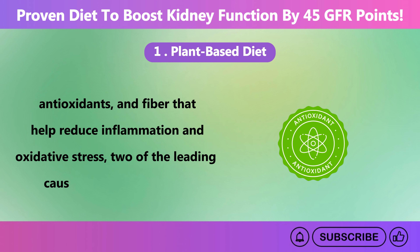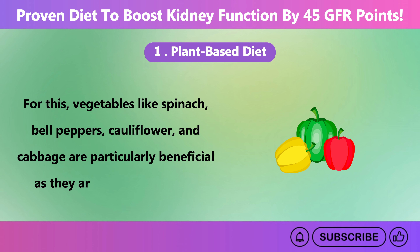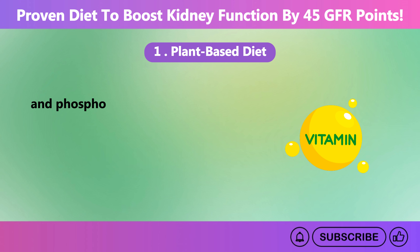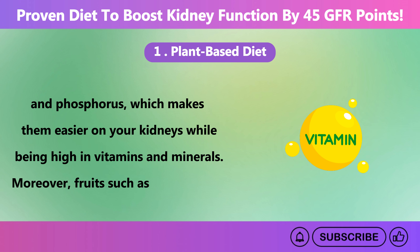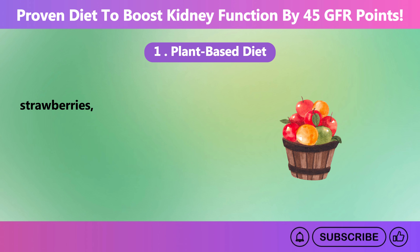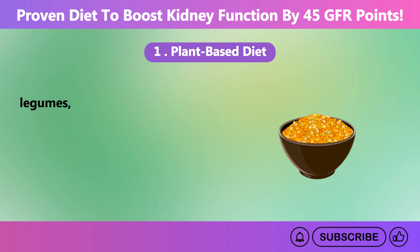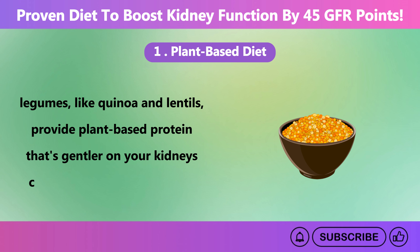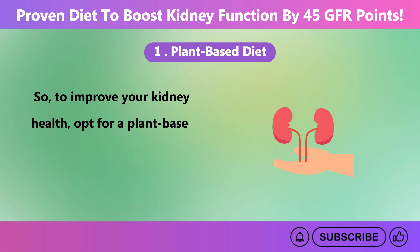Vegetables like spinach, bell peppers, cauliflower, and cabbage are particularly beneficial as they are low in potassium and phosphorus, making them easier on your kidneys while being high in vitamins and minerals. Fruits such as blueberries, strawberries, and apples are rich in antioxidants, which protect your kidneys from damage and help lower inflammation. Whole grains and legumes like quinoa and lentils provide plant-based protein that is gentler on your kidneys compared to animal proteins. To improve your kidney health, opt for a plant-based diet.